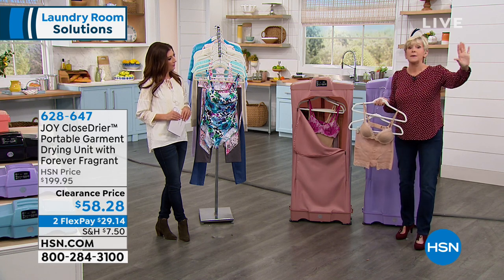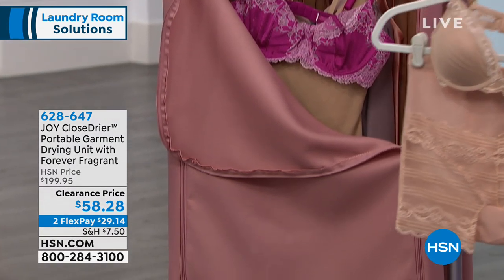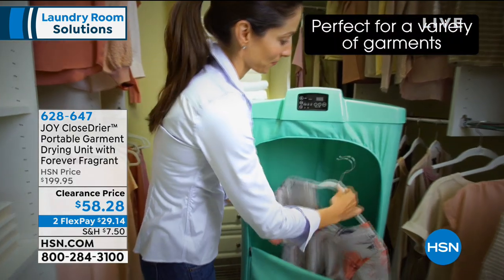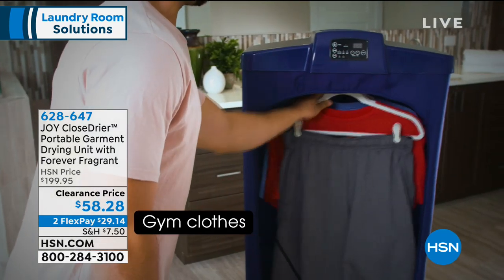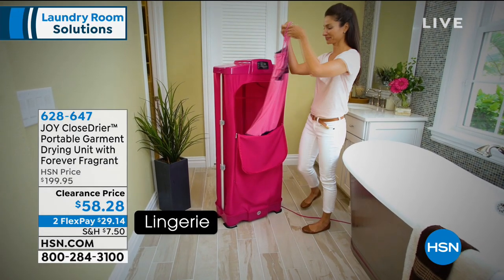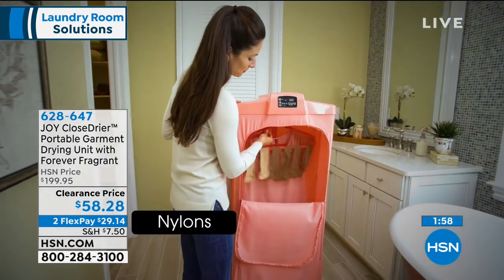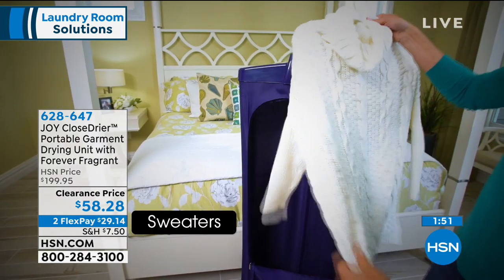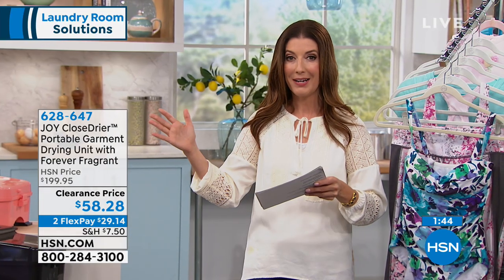Think about kids coming in up north with their mittens and gloves — pop them in the dryer and send them out again. Bathing suits in the summertime, yoga wear, workout gear — you don't want to put it on wet in the morning. Because of all the synthetic fabrics on everything we wear today, this is a safe way to take care of all those fine garments. What did you spend on your silk blouse, ties, scarves, lingerie, jeans, bathing suits, pantyhose? If you use this instead of dry cleaning just once or twice, it's honestly going to pay for itself. This is the time to place your order — there has never been a lower price. We took $140 off — incredible savings. Original price was $199.95; now we're at $58.28, which you can get on flexible payments.